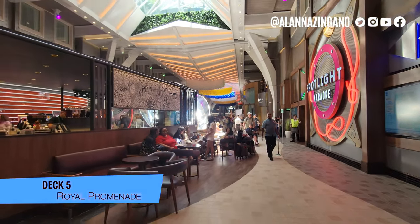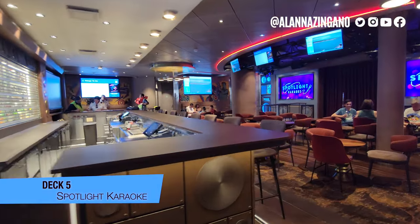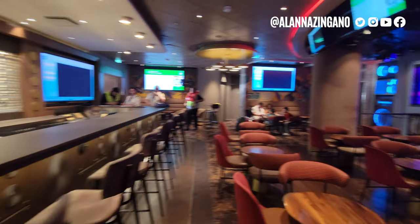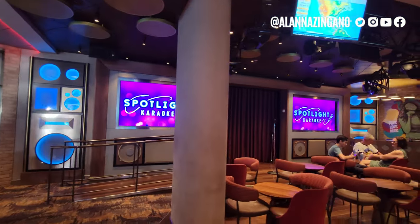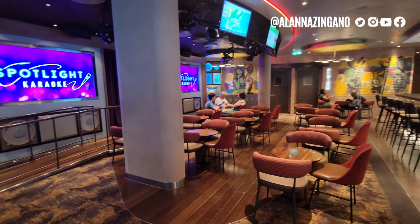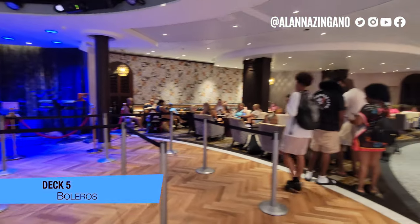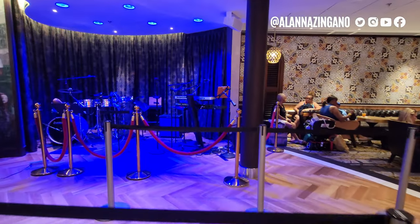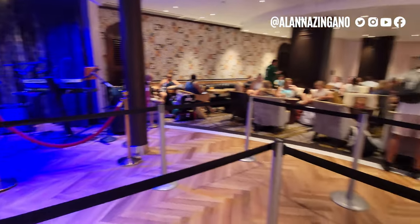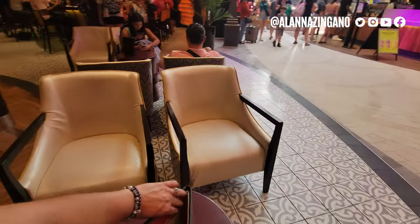Now we are on the Royal Promenade, right next to Starbucks and Spotlight Karaoke. If you're a karaoke fan you can belt it out here — there's a big, nice bar and a stage where you can sing your favorite tunes. Very popular spot in the evening — karaoke almost every single night. Here we are in Boleros, your Latin-inspired bar, with different seating areas. You'll have musicians and a band playing throughout the cruise so you can have a little dance party and enjoy some Latin tunes. Very fun, all kind of Havana-style — grab a mojito!